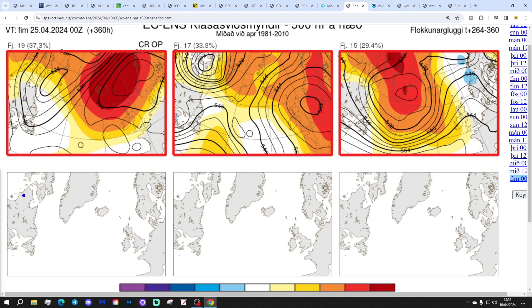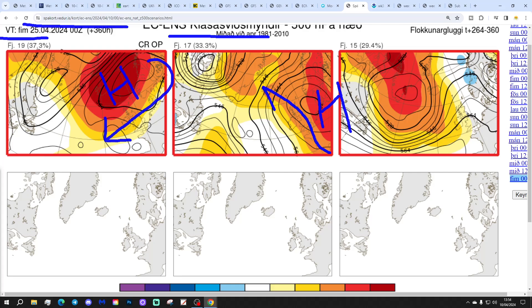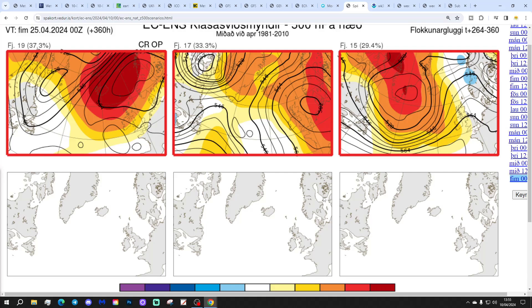In two weeks' time, getting us to the 25th of April, 19 members of the ECM ensembles have high pressure between Iceland and Scandinavia — winds from the east, mostly dry, could be a little chilly. 17 members have high pressure more to the east, bringing up a southerly or south-easterly flow — could be quite warm and dry. And 15 members have high pressure pulling out into the Atlantic around Greenland and Iceland, bringing winds into an awful north-easterly — that's similar to what the GFS midnight operational runs are going for in the last week of April cold snap. However, it is quite a minority option. There is a big split within the ECM ensembles as to where this high pressure is building around day 10.